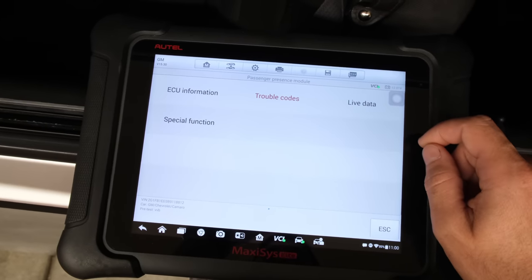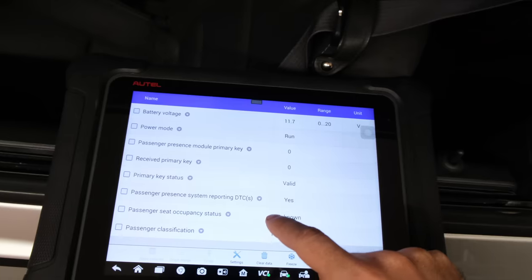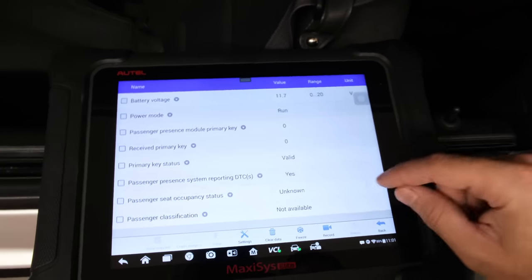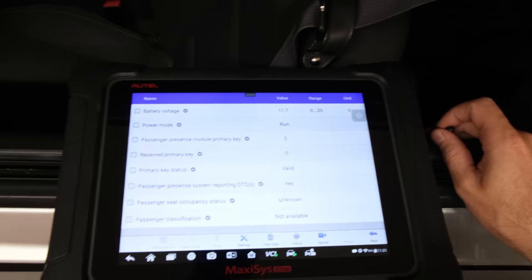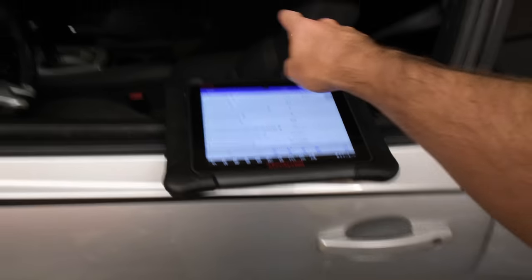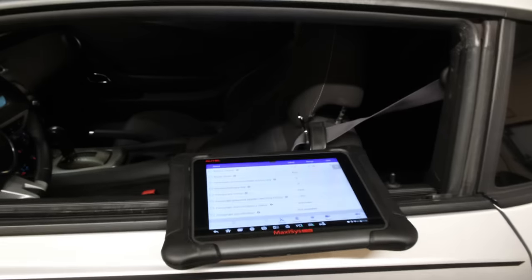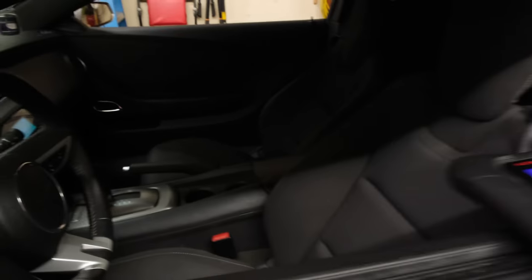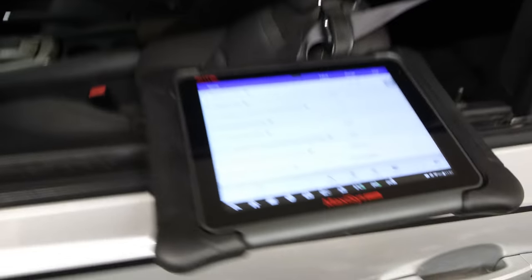Before we get too far into that I want to look at the live data here. Is it reporting a DTC? The answer is yes - unknown occupancy status. So my thought is maybe it's corrosion on the wiring harness that goes from the car itself into the passenger seat over there. You can't see anything because it's super dark with a full black interior, but let's go sit in the passenger seat and see if we can get anything out of this.